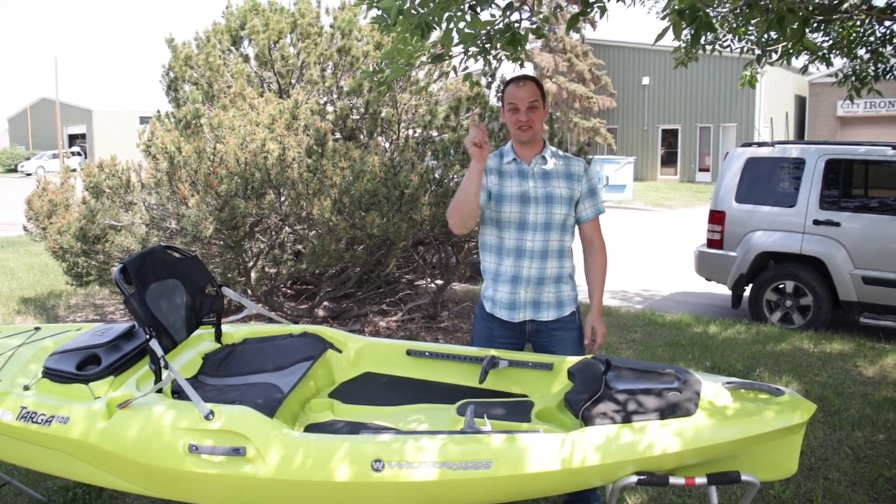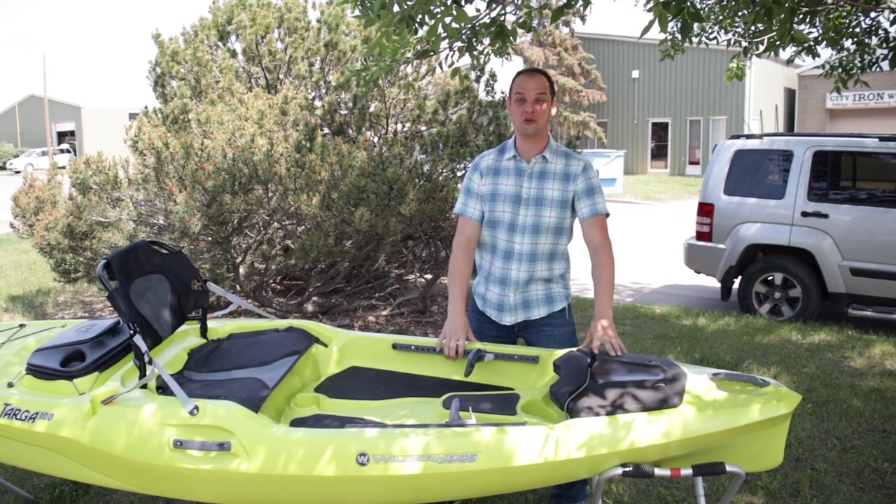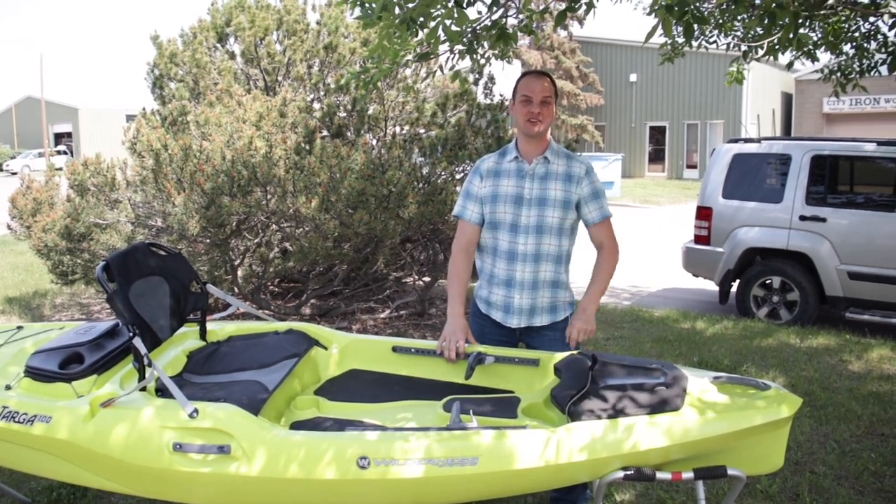Hey, it's Jonas from Classic Outdoors, and thanks for joining us today. We are going to dive into the new Wilderness Systems Targa 100. Looking forward to showing it to you.